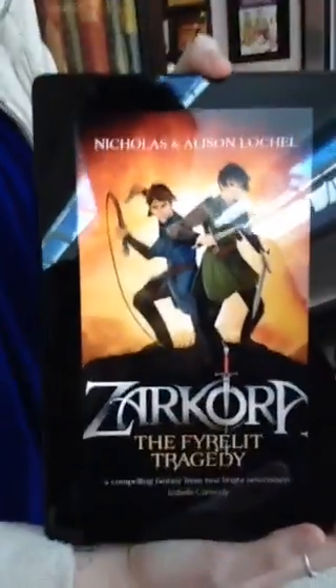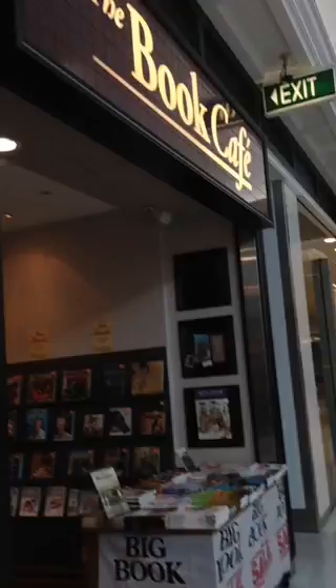It's Nicholas and Alison Lockel here. We are the authors of the Zecoria series. I'll just give you a look — that is the cover for the books. What we're doing is taking part in Hachette's Where I Write project, which is a cool project where authors get to show off where they like to write. That's why we are here at the Book Cafe in Brisbane.